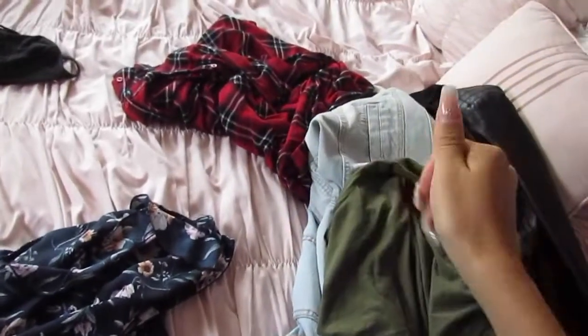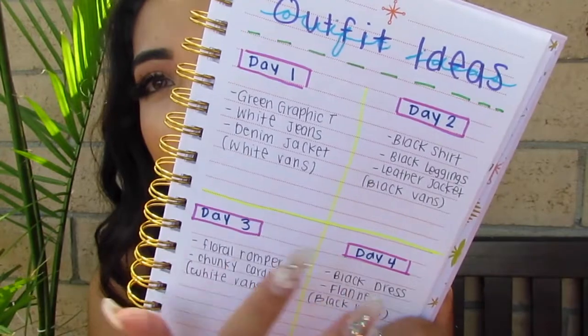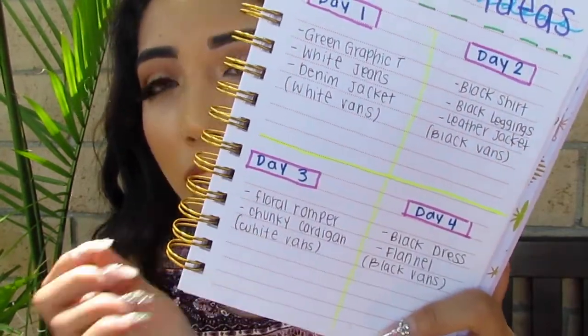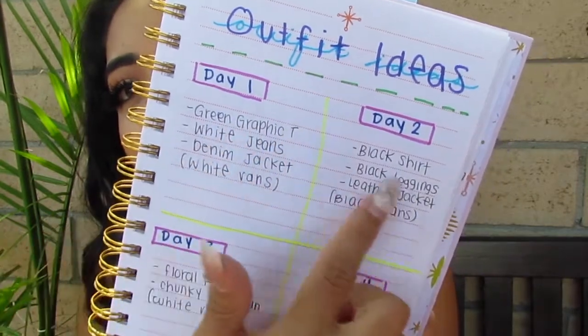This is my 'do more of what makes you sparkle' journal, and I pretty much just wrote down my ideas. Laying down the outfits helped me see what I have. This is more colorful, but you could get an idea — just make a list, write it down, and it'll be so much easier. Here I have outfit ideas for Day 1, Day 2, Day 3, and Day 4.